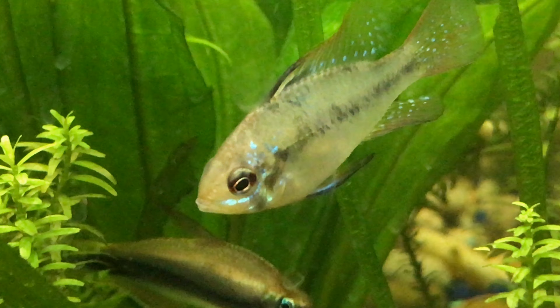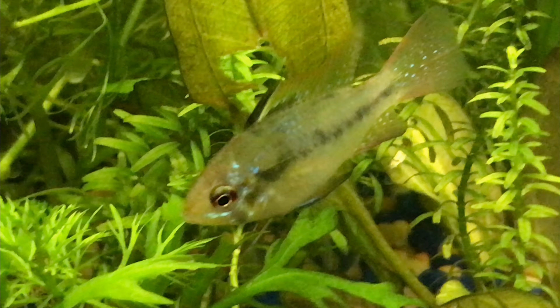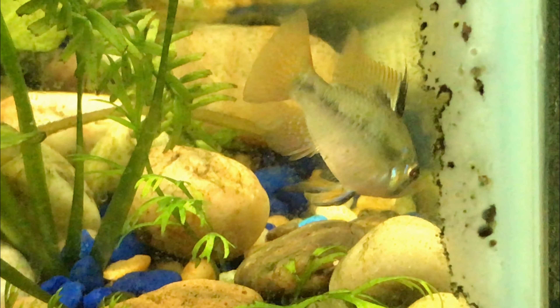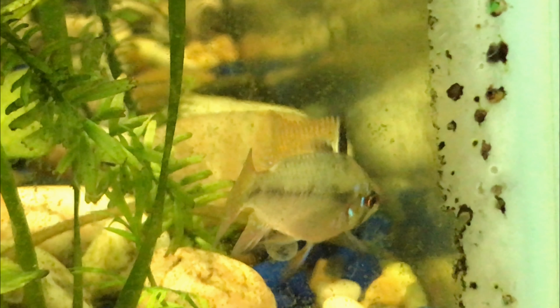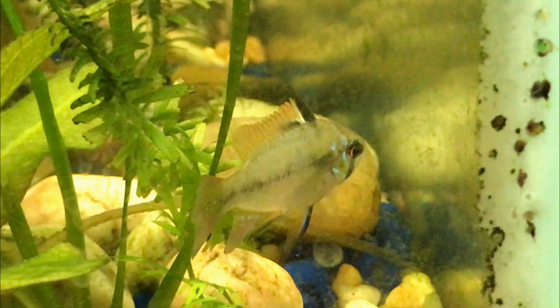And then my new additions to the tank. I think this one's the female, I'm not sure, or it could be the male. But I got a pair of these — German Blue Rams. Very nice. I got them for a very good deal. Couldn't refuse the offer when I saw them. I had to get them. Very awesome.